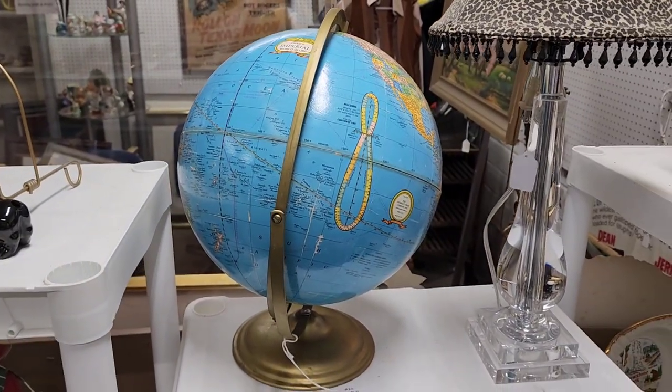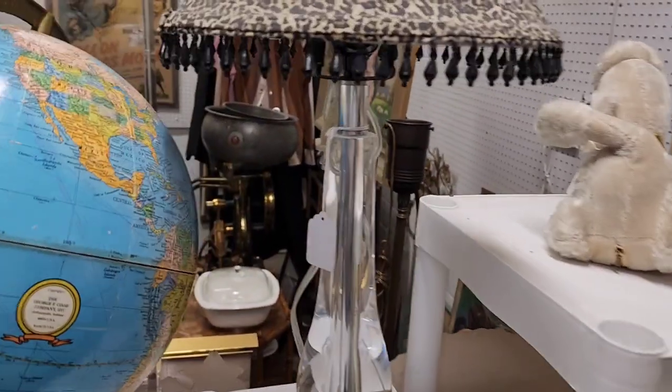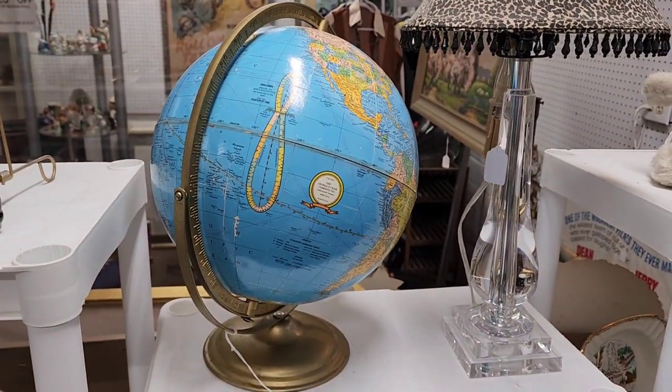Someone told us online that we should never pass up a globe. Not sure about this one. Anyway, that was fun — that was our first booth at Generations Antique Mall at 11th and Yale in Tulsa, Oklahoma. If you're in the vicinity, swing by and check us out.